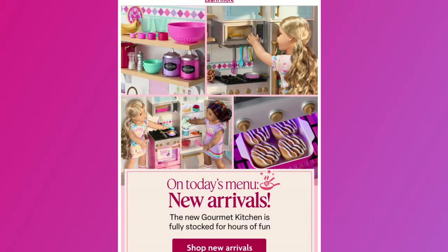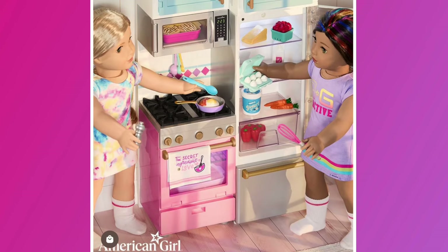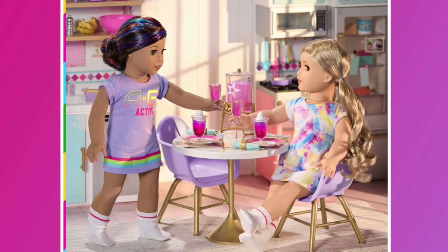Hi and welcome to Rainbow Unicorn Cat One channel. American Girl has just released a bunch of new food-related sets and this was so unexpected. If you are new to this channel and interested in all American Girl related content, you should definitely subscribe and turn on the notification bell. We post all the latest American Girl news, crafts, and unboxings every Wednesday, Friday, Saturday, and Sunday.